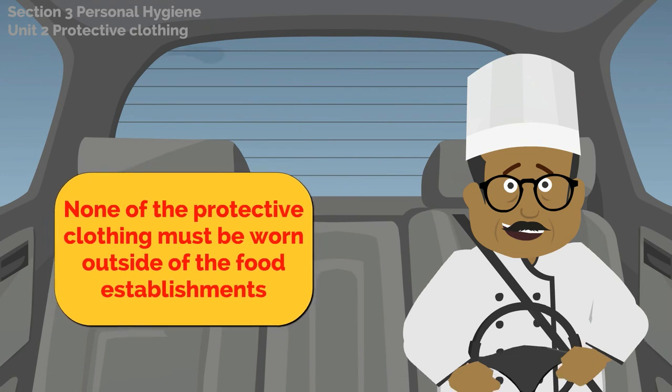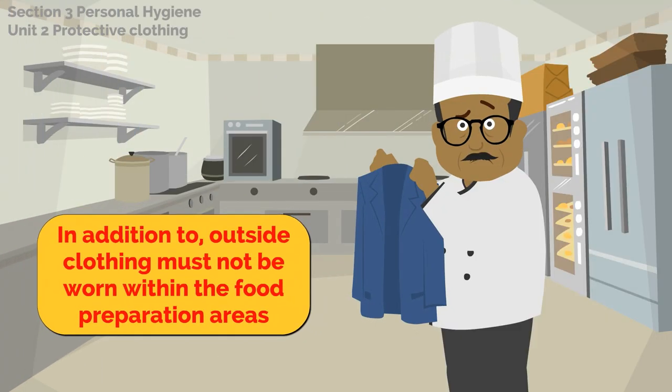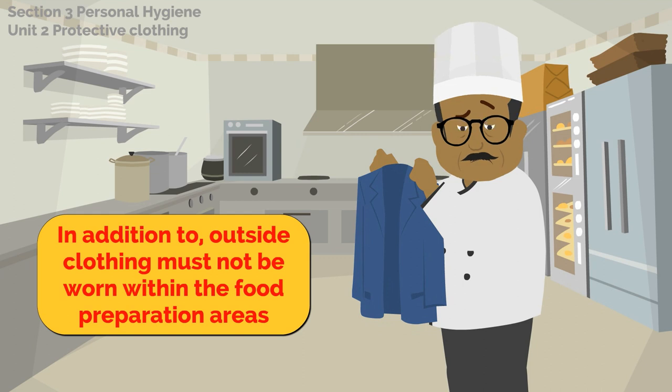None of the protective clothing must be worn outside of the food establishments. In addition to this, outside clothing must not be worn within the food preparation areas.